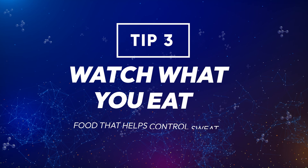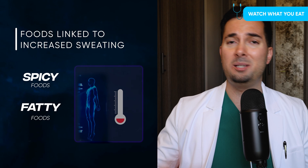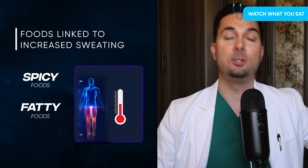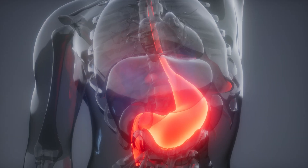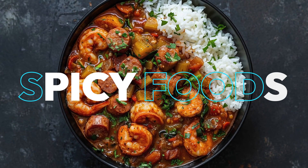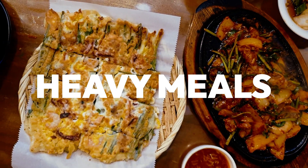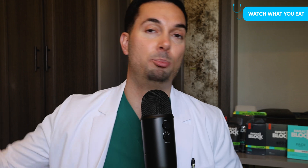Tip number three: believe it or not, what you eat can actually make you sweat more. Spicy and fatty foods can trigger your sweat glands by increasing your body temperature. Your body has to work a lot harder to digest them, which increases sweating. Try to reduce your intake of spicy foods, fatty foods, and heavy meals — we're trying to reduce the energy your body needs for digestion.